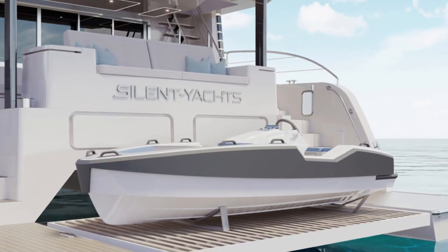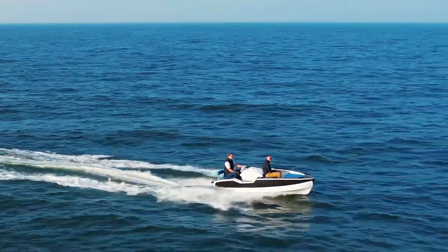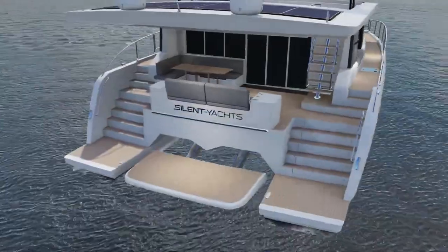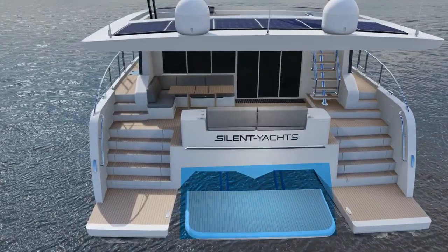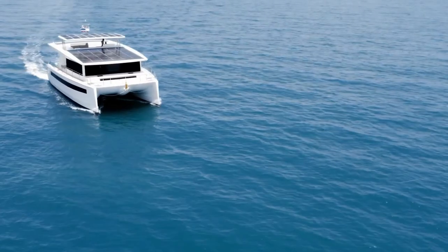The yacht also has the first electric tender — the ST400 model, the first in the range, is 4 meters in length and its clean-cut lines are built of carbon fiber. It can be lifted out of the water and stored on the hydraulic stern platform of the yacht, then recharged with clean solar energy produced by the Silent Yacht.